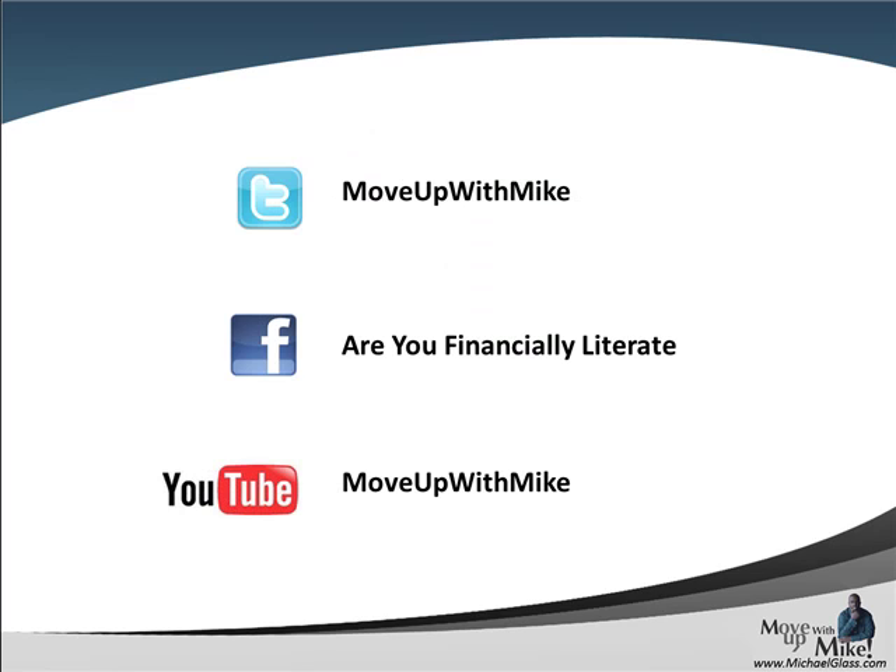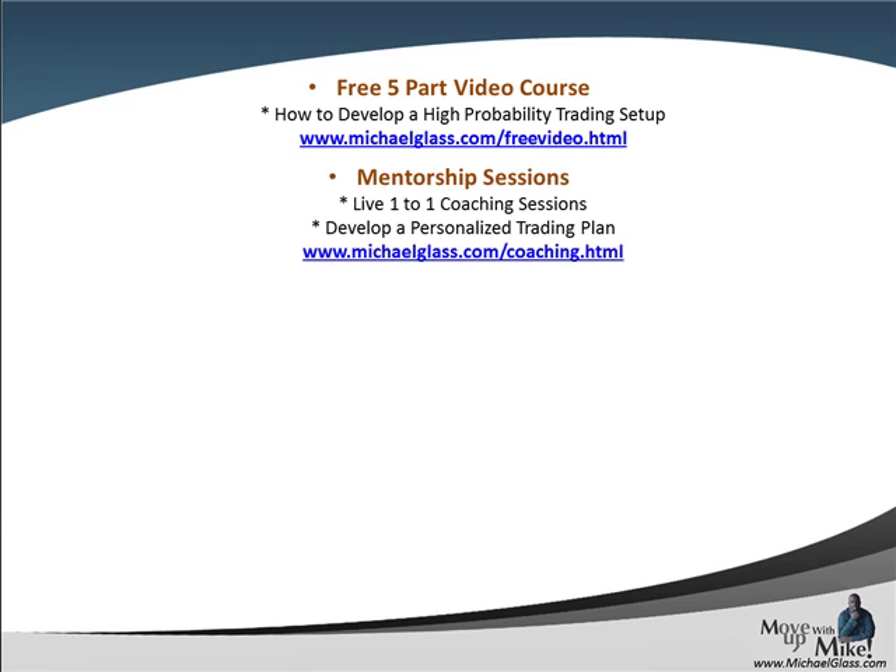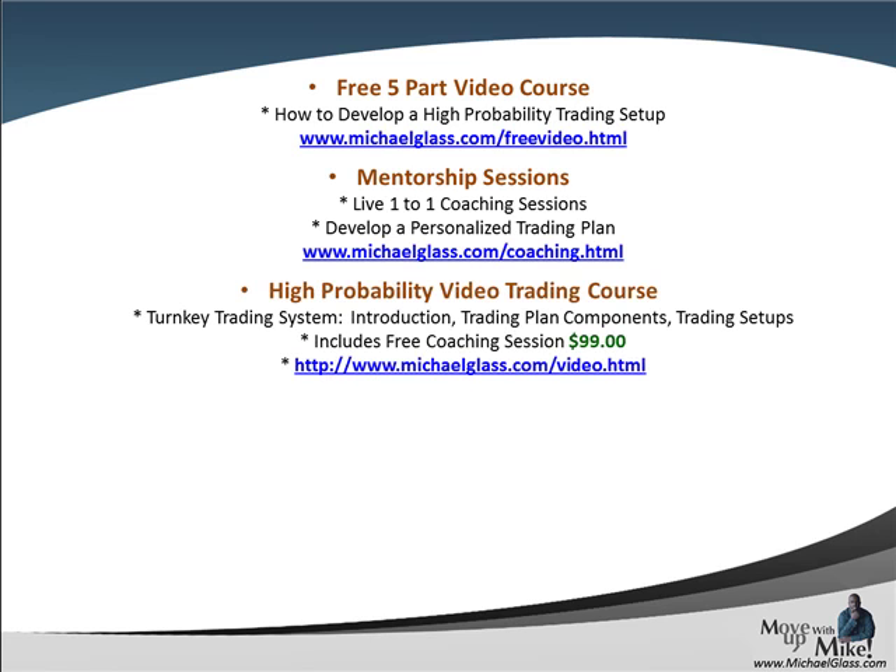You can find us on Facebook, YouTube, and Twitter. We have a Facebook page called 'Are You Financially Literate?' where we focus on personal finance and help you make informed decisions about your financial future. We have a free five-part video course focused on helping you frame the market and narrow it down to high probability trades. We hope that gives you a gauge of who we are as coaches and how we can help you one-on-one develop a personalized trading plan, develop a filter that works for you, and help you develop a trader's mindset so that you can follow that system.